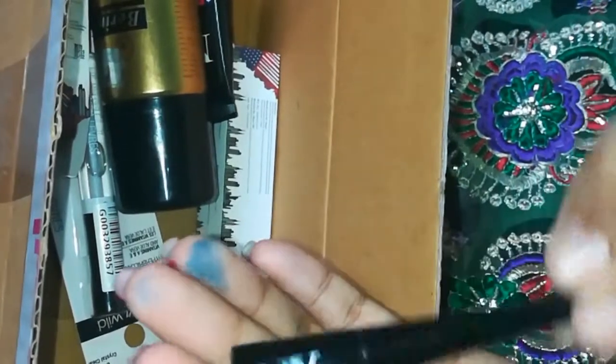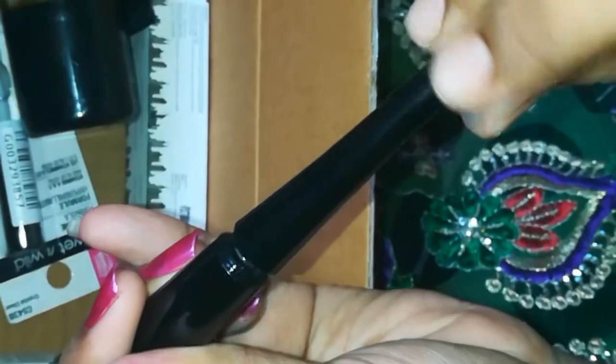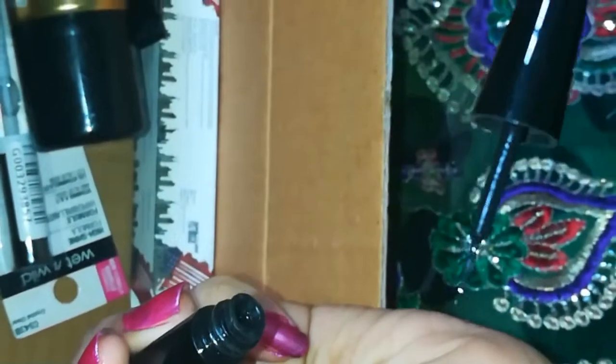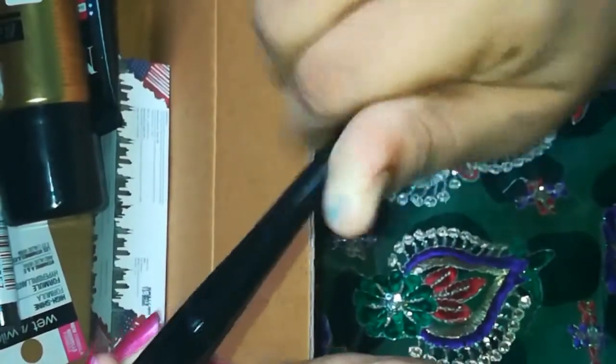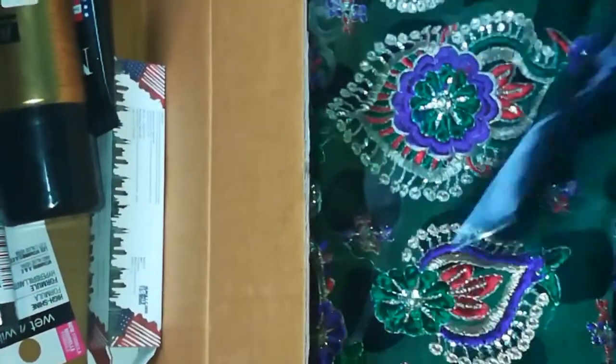Next we have an eyeliner, this is a NY Bay product. The shade name is very beautiful.